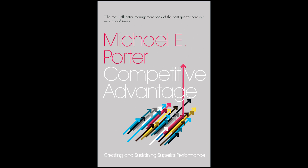Porter also emphasizes the importance of understanding the industry in which a company operates and the competitive forces that shape it. He introduces the five forces framework, which identifies five key factors that determine the intensity of competition within an industry: the threat of new entrants, the bargaining power of suppliers, the bargaining power of buyers, the threat of substitute products or services, and the intensity of rivalry among existing competitors.